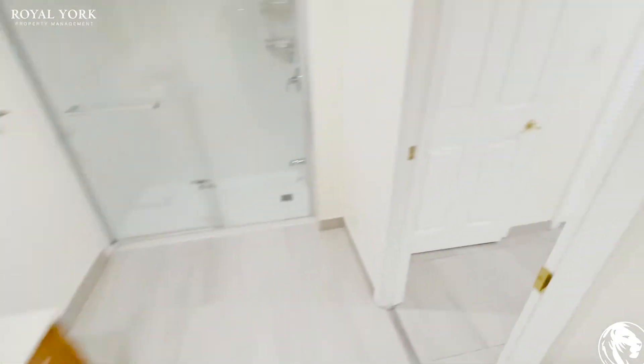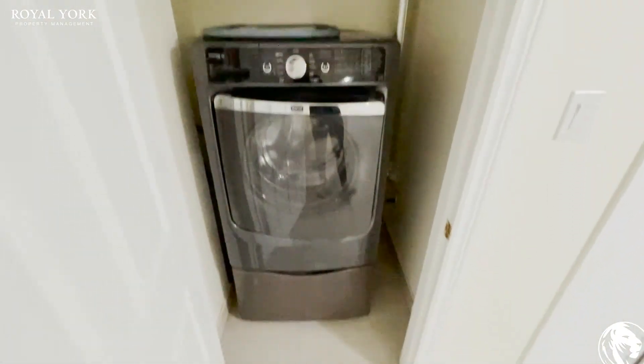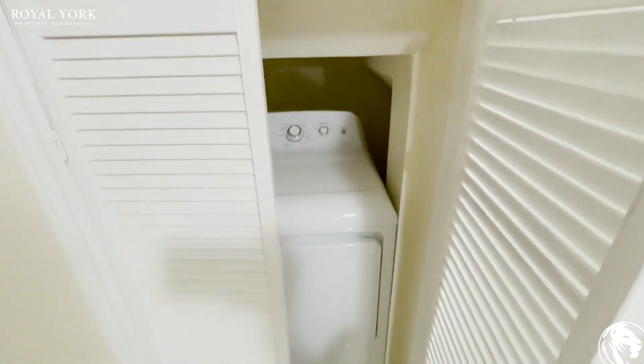And you also have your private washer and dryer. This is a very large washing machine, and you have your dryer in here as well.